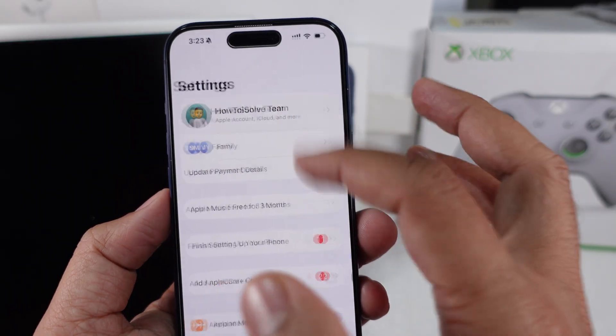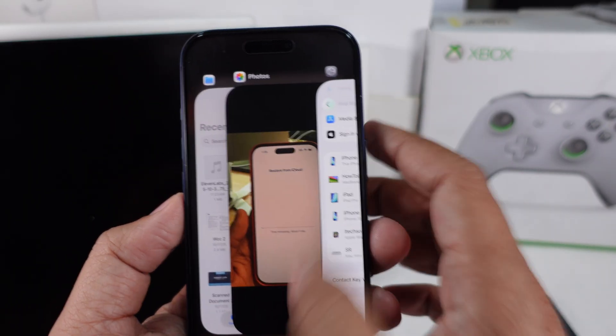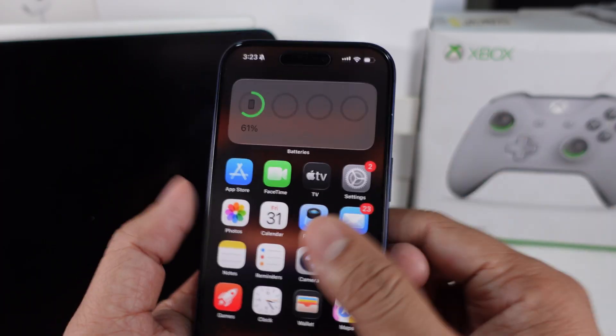And if your Apple ID sign-in's taking a bit too long, just skip it for now. You can log in later once setup's done. It saves time and keeps you moving.